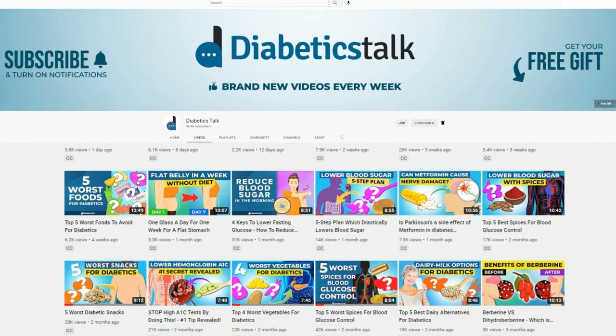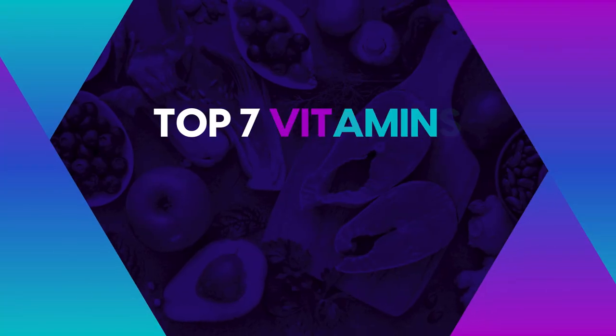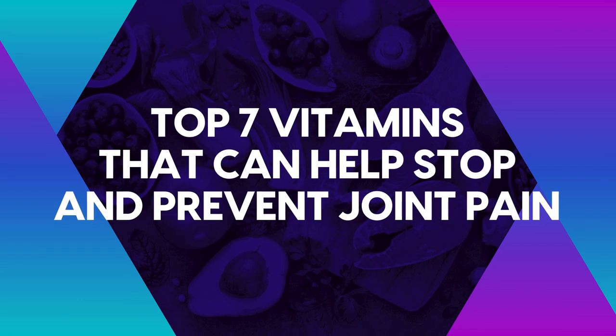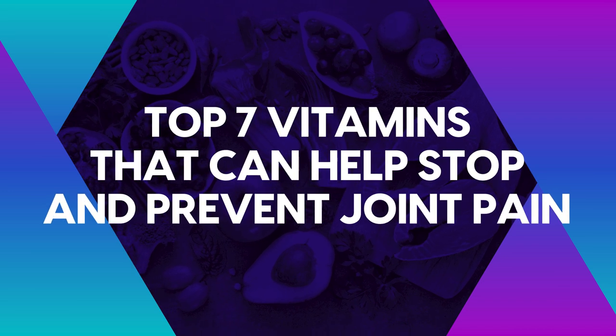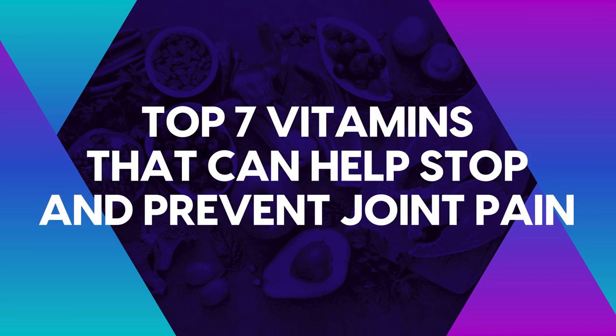Hello everyone, welcome back to our channel. Today we'll reveal the top 7 vitamins that can help stop and prevent joint pain, and we'll explore the science behind these findings.